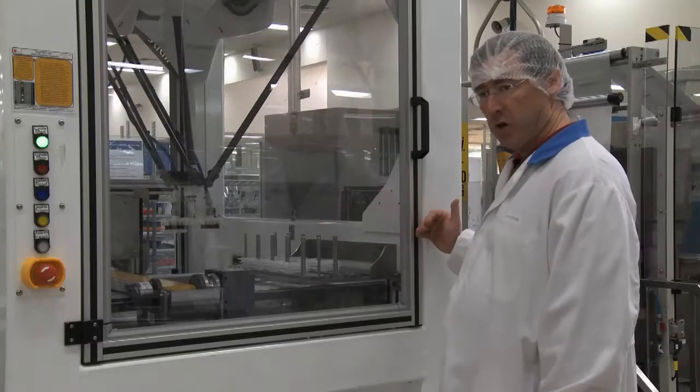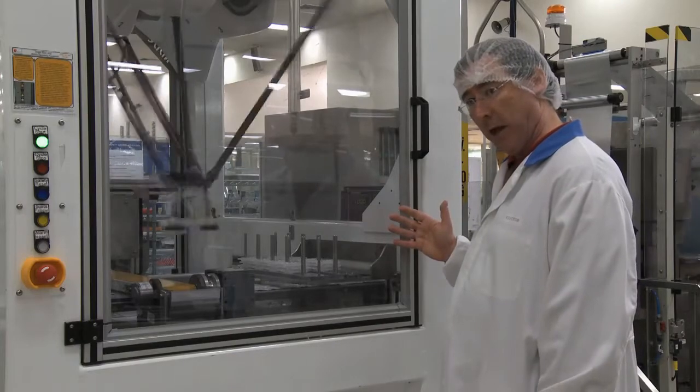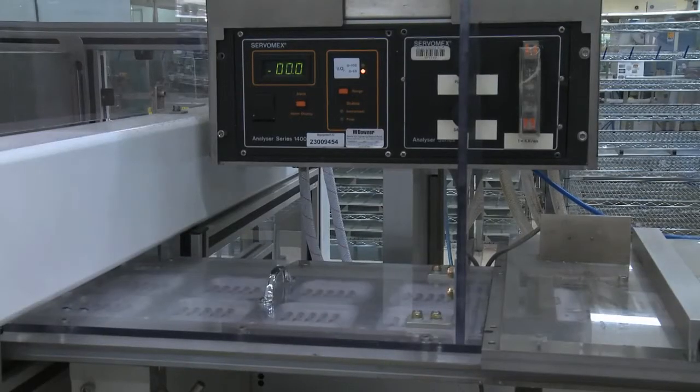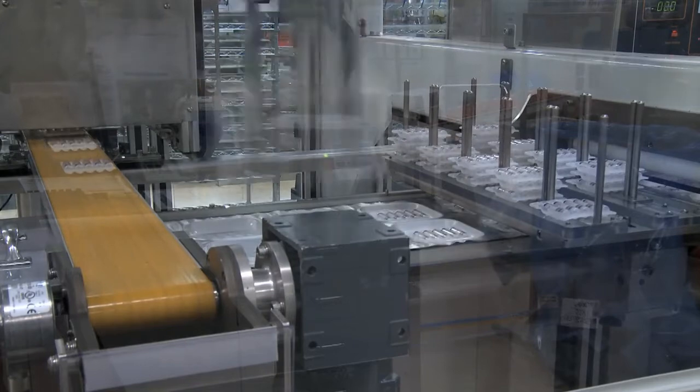Depending on the speed of the downstream process, the robot can either pick up product and put it into the accumulator instead of into the blister pack. If the downstream process is running faster than the upstream part, the robot will take product out of the accumulator and add that into the blister as well.